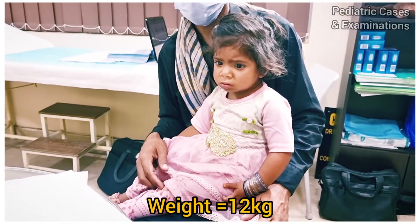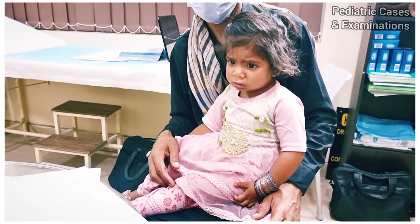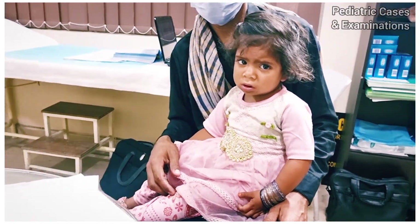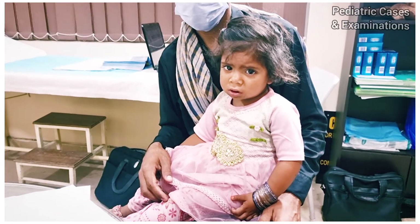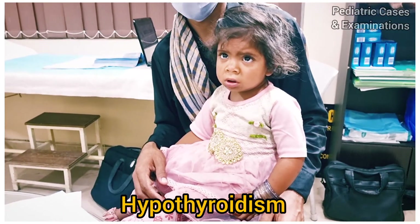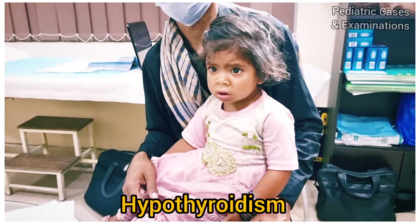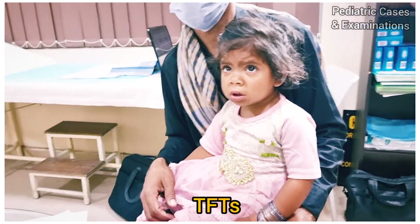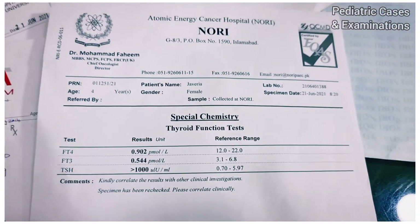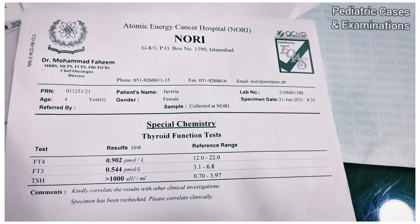Considering her dry skin, constipation, slow lethargic speech, and coarse facial features, I had a suspicion of hypothyroidism and I straight away advised thyroid function tests. I was surprised to see the report of thyroid function tests. I will share this report with you.